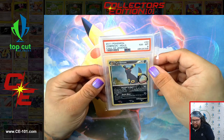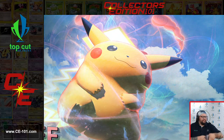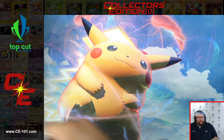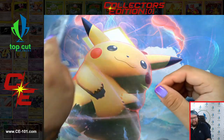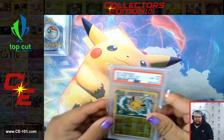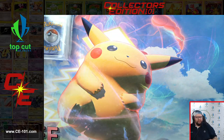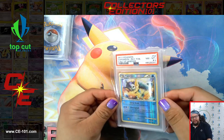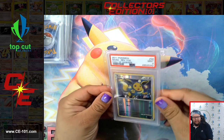Umbreon, Flareon — really, really cool looking. Continuing on with our Eeveelution theme today. Flareon at an 8.5. Jolteon. So we've got Umbreon, Flareon, Jolteon, here's Vaporeon, and Eevee himself.